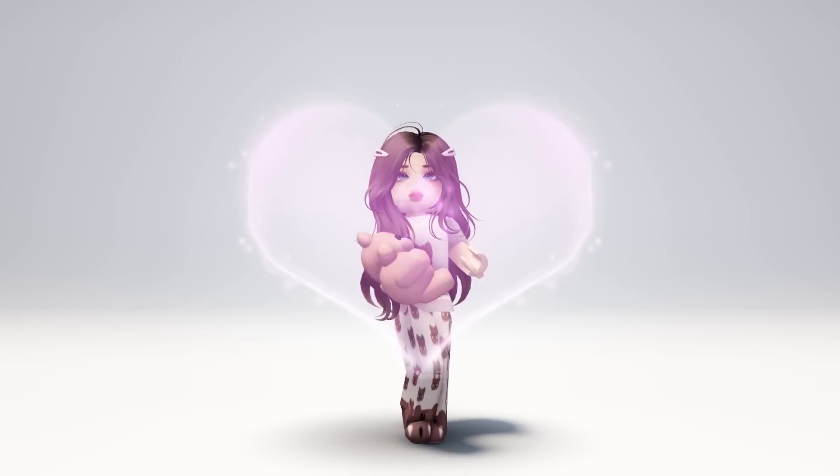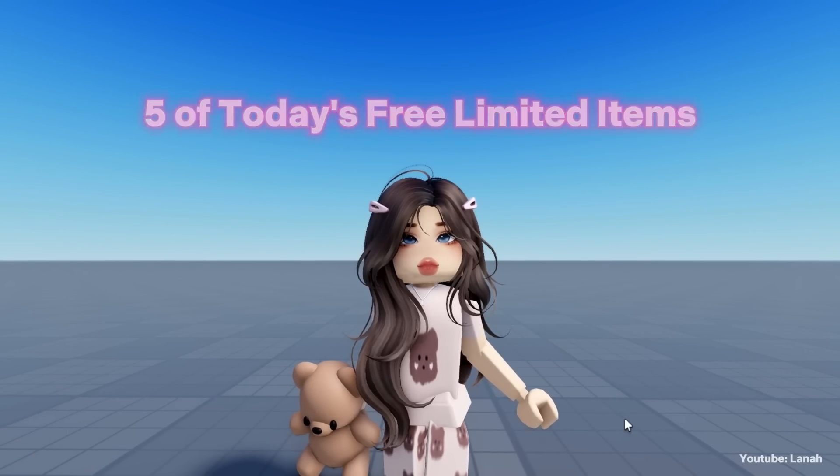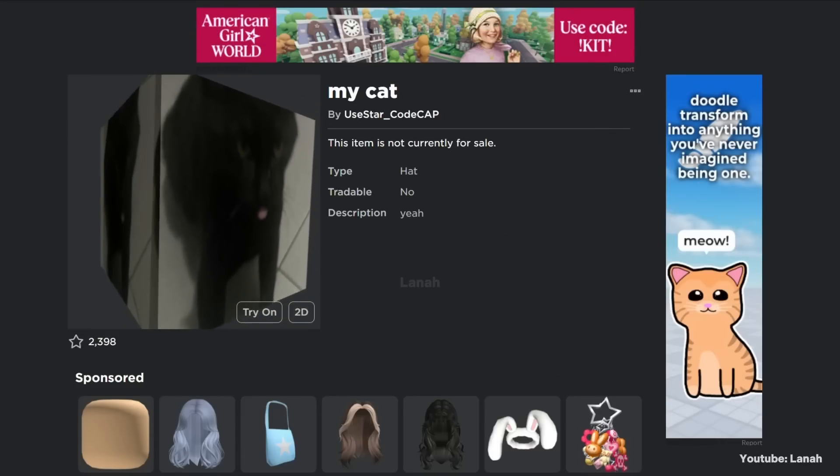Hello guys, I'll show you all five of today's free limited items. They can be obtained from the Roblox avatar shop or from the links that I will provide in the description.